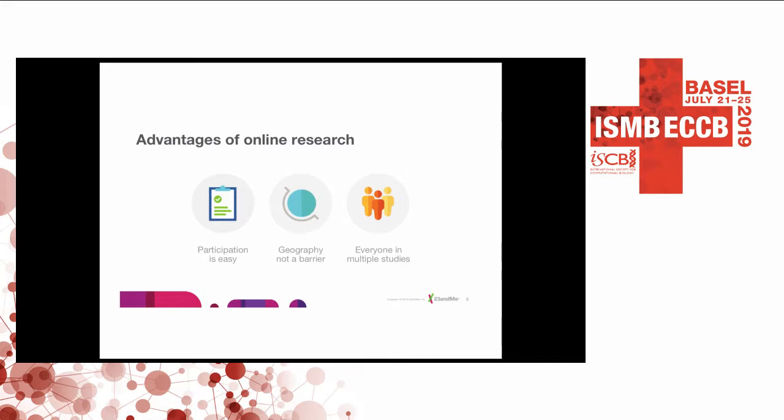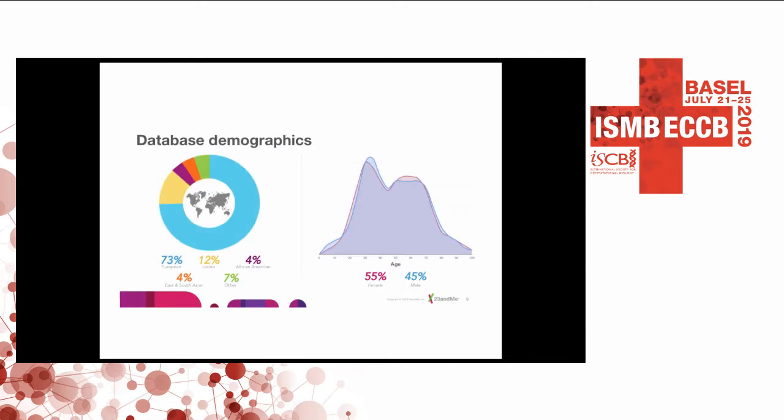Another advantage to online research is that geography is not a barrier — you're not only getting phenotypes from people who live close to service centers or in metropolitan areas. We are largely European by genotype, not by location; most of our customers are in the United States. About 12% are Latino, 4% African-American, 4% East and South Asian, and 7% are admixed or other. Even at 4% of 10 million people, that's probably the world's largest genotyped and phenotyped African-American population, giving us an ability to do research in non-European populations where there's lots of genetic diversity and unmet medical need.